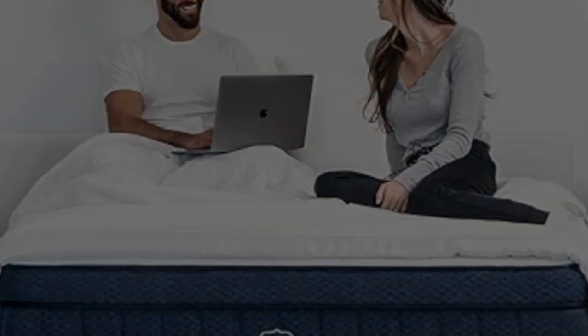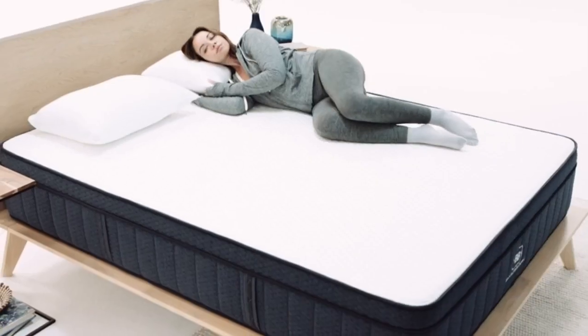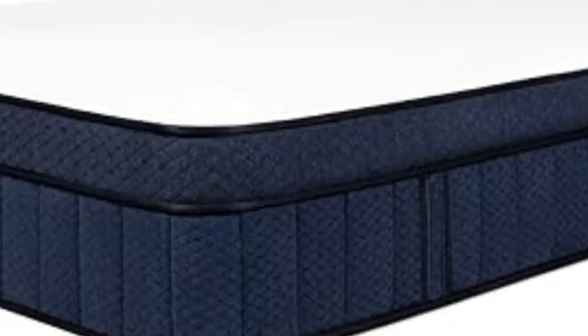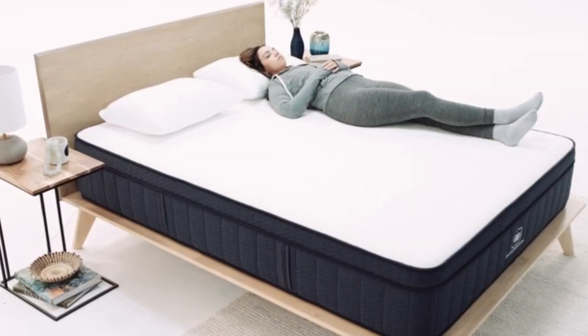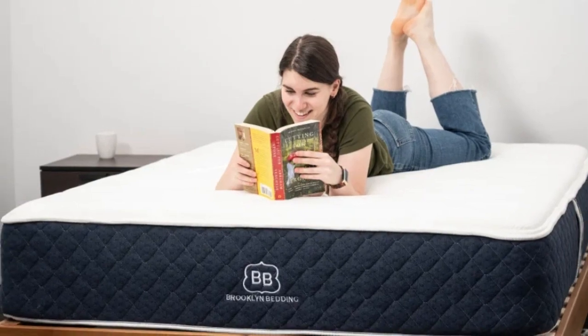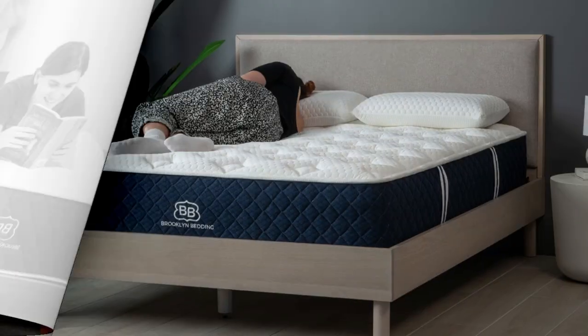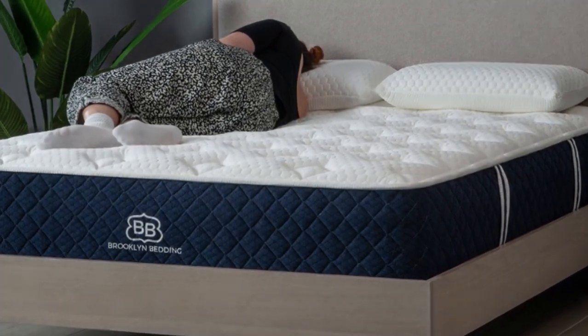Pros: Adaptive foam layers contour evenly without the hug of memory foam. Three firmness levels to accommodate different sleep positions and body types. Optional pillow top with cooling cover softens the surface and dissipates heat. Cons: Side sleepers under 130 pounds may find all three designs too firm. Firmness exchanges are not available during the trial period.